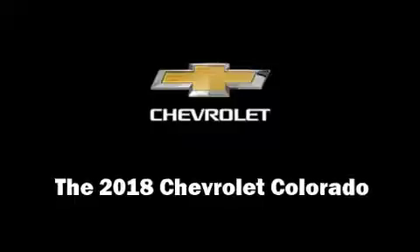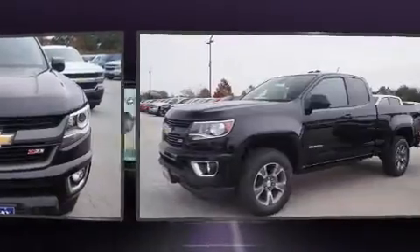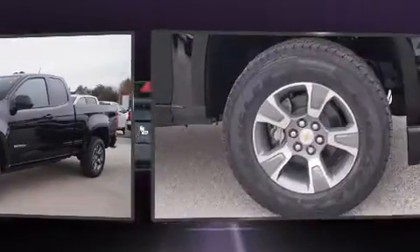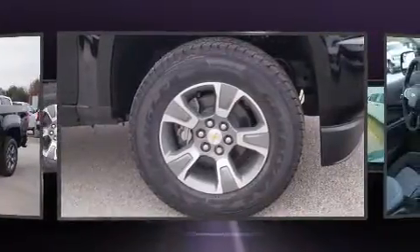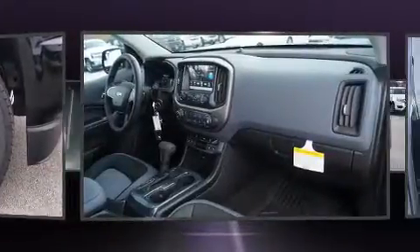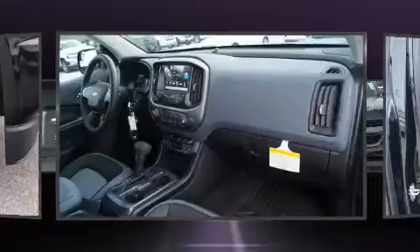Get excited about the 2018 Chevrolet Colorado. This four-door, four-passenger truck is ready to drive off the showroom floor. Smooth gear shifts are achieved thanks to the efficient four-cylinder engine. And for added security, Dynamic Stability Control supplements the drivetrain. Four-wheel drive allows you to go places you've only imagined.